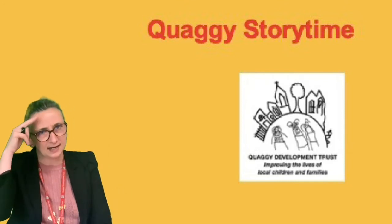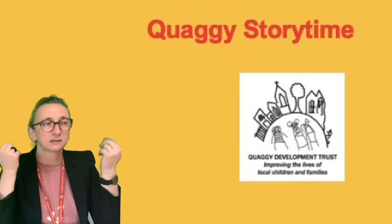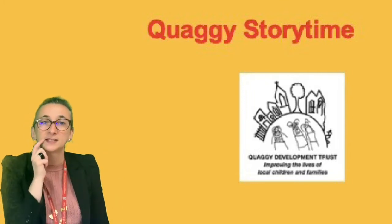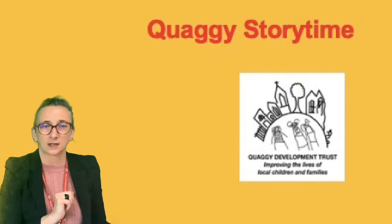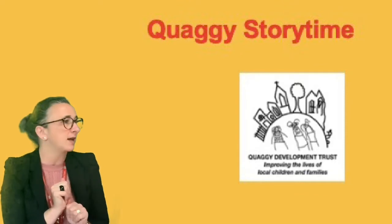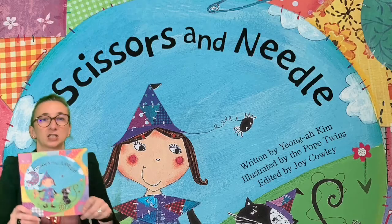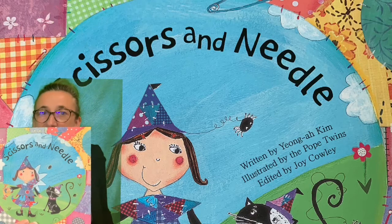I'm not too sure what the name of the witch is or the name of the cat — maybe we'll find out. But I do know that this story involves shapes. We love shapes don't we? Oh there's shapes everywhere. Everywhere you look you can always see a shape. So the title of this story is Scissors and Needle.